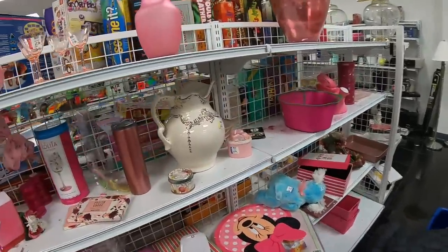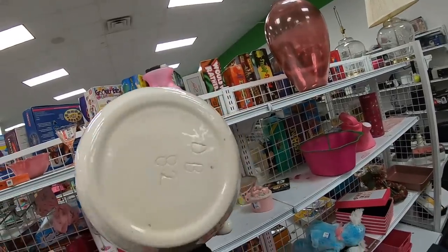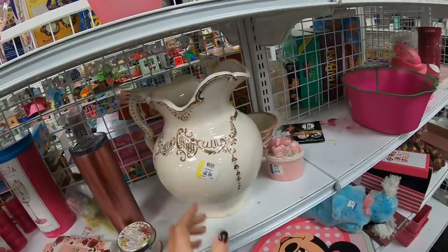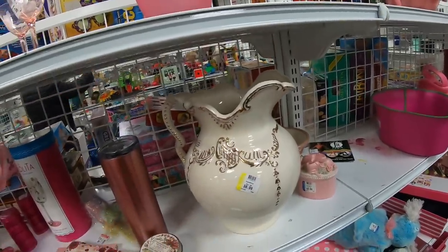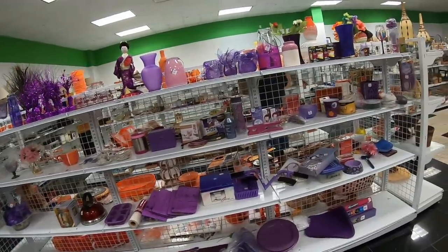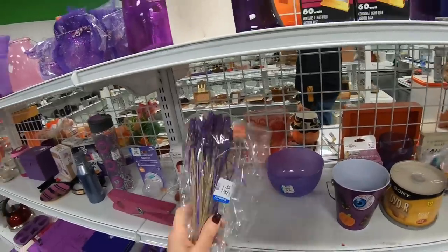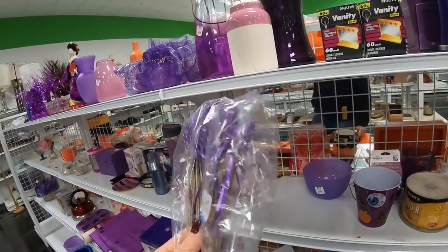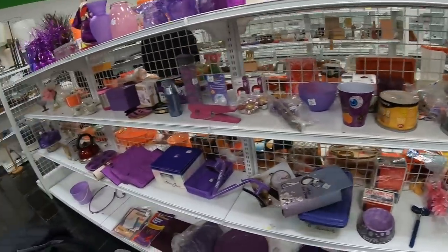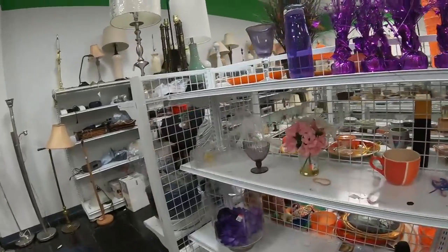Look at this big pitcher — this probably originally came with a bowl. I think somebody painted this, $6.99 is not bad. DB, 1982. So many of the items that we find like this are craft projects where you buy the mold and then you paint it. Not seeing too much on the purple aisle. Somebody made lavender wands — they look to be quite dried out. Nothing on the purple aisle, but I'm still having hope.